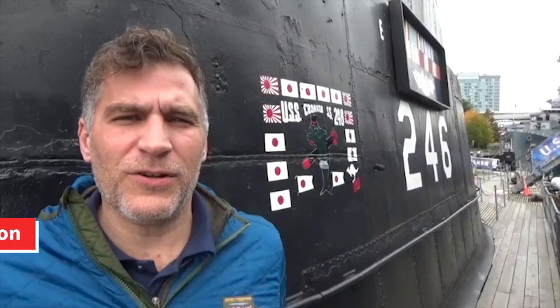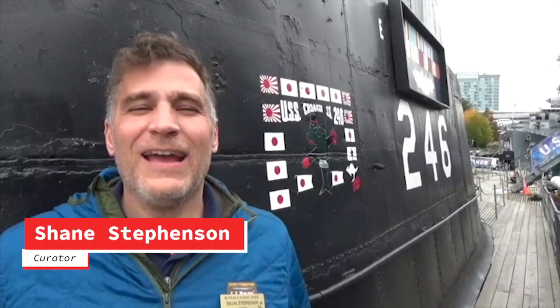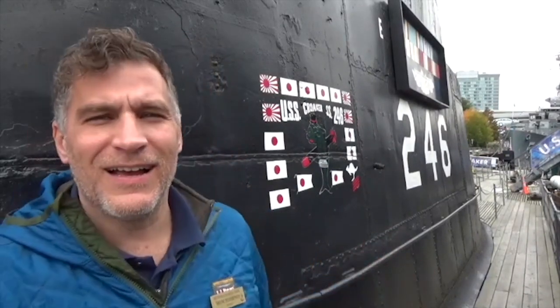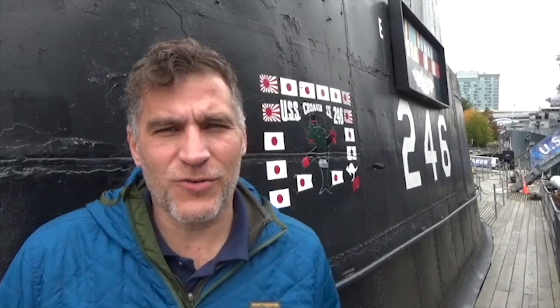Hi everyone, I'm Shane Stevenson, Director of Museum Collections and Curator here at the Buffalo Naval Park. Hopefully you've enjoyed looking at the armaments on the USS The Sullivans, armaments on the USS Little Rock, and now we're going to be talking about the armaments on USS Croaker.